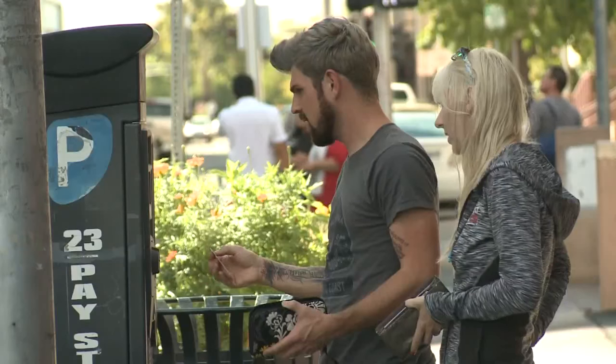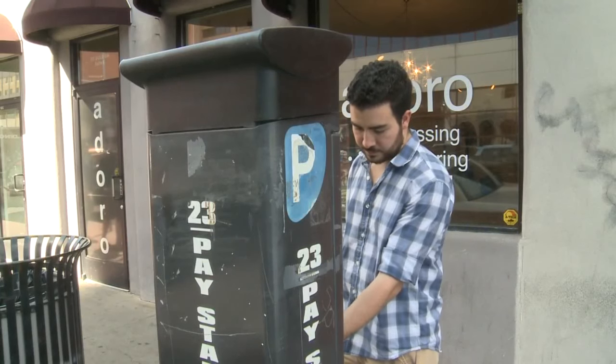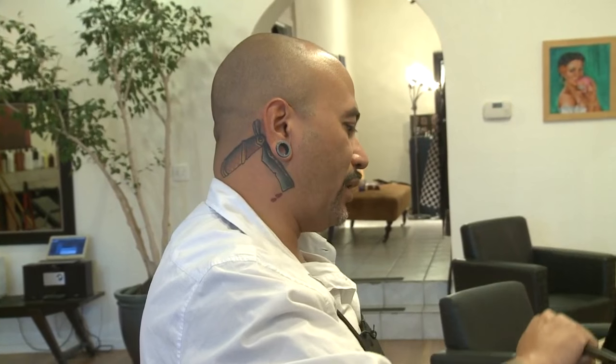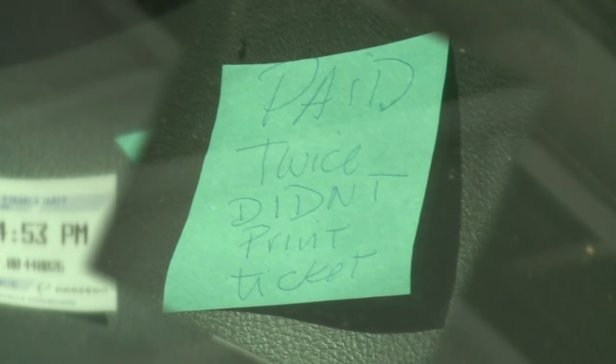Drivers in downtown Albuquerque will soon see a change when it comes to paying for parking. We've heard some of the headaches about old meters over the years. For the most part, they're not working. We've seen notes like 'paid twice,' 'didn't print ticket.' Sometimes it'll suck up your change. You have to use your card, then you use your card and it says out of order. It's just a total pain.